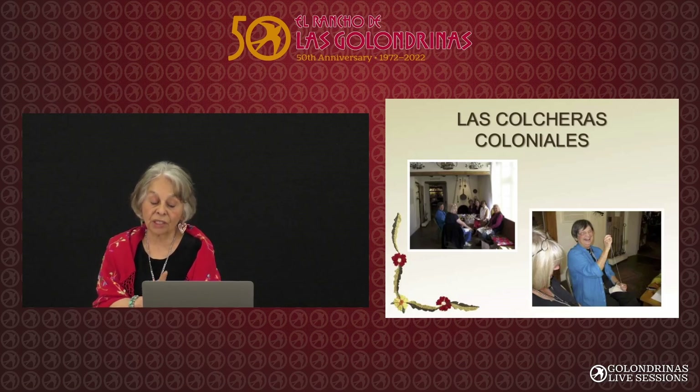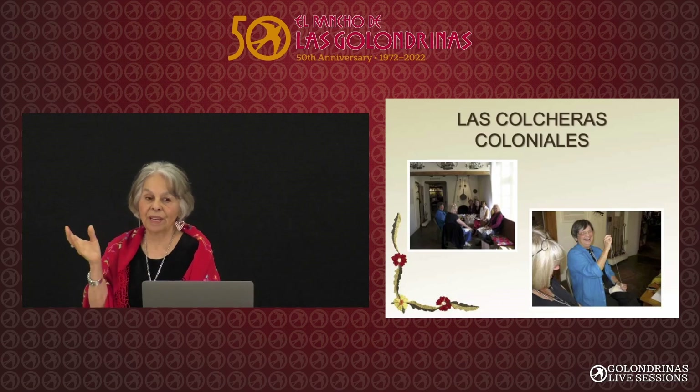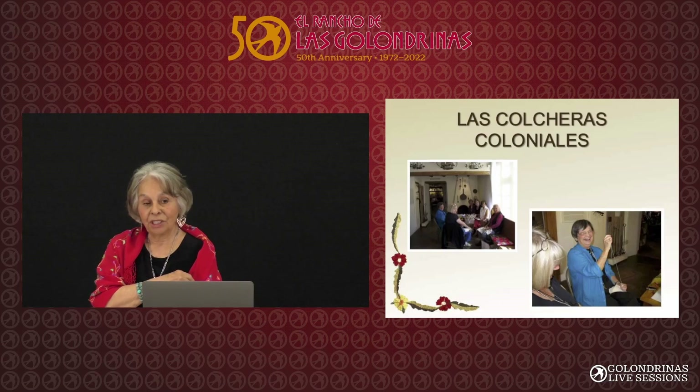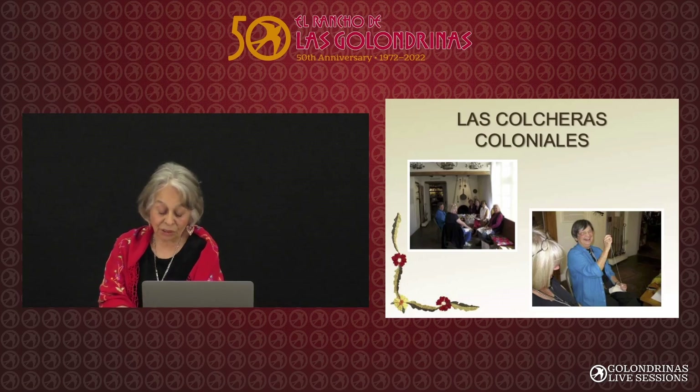We're not called Las Colcheras Coloniales anymore because after we called ourselves that, the people from Las Cruces said they already had that name. So now we call it Las Bordadoras, because that means 'the embroiderers.' And this friend at the bottom who is laughing — she's laughing because that piece of embroidery she has sewn to her dress.